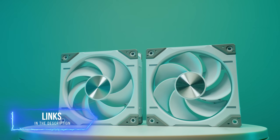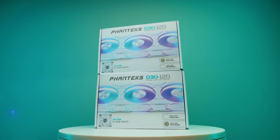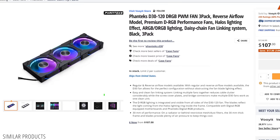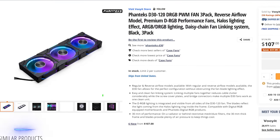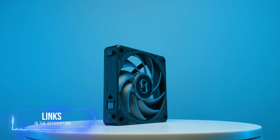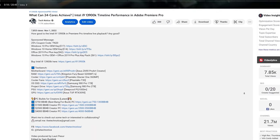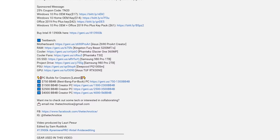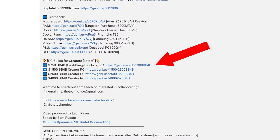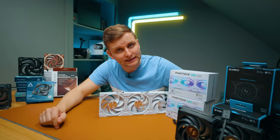If you want to check out these fans, I'll leave links in the description below. Bear in mind there are different colors available — the D30s come in black variants as well, as do the Unifan P28s. If you want to build the best bang-for-buck PC, check out the build guide in the video description. Whatever your budget, there's a video for you — click the one closest to your budget and I'll explain everything there. Thanks for watching!